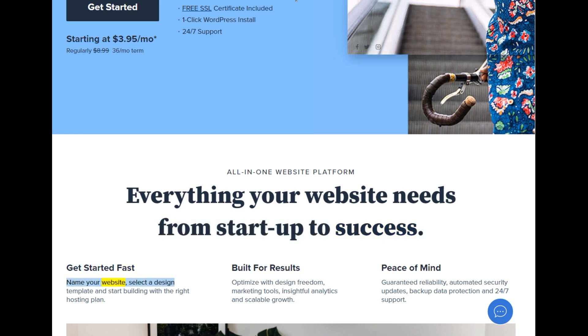Name your website, select a design template, and start building with the right hosting plan. Built for results: optimize with design freedom, marketing tools, insightful analytics, and scalable growth.